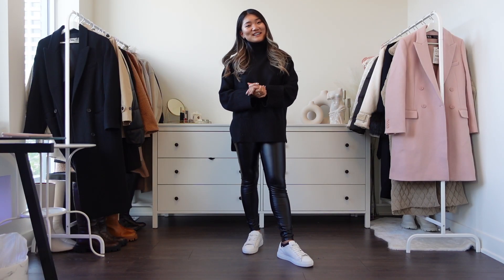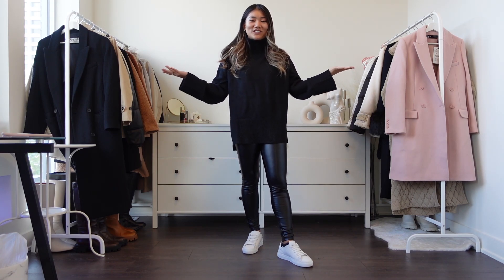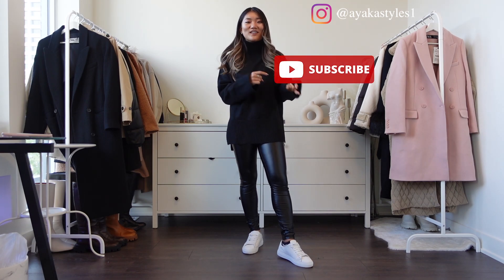Hello everyone, welcome and welcome back to AyakaStyles. If you're new, hi, my name is Ayaka and I create fashion content here on YouTube as well as Instagram, AyakaStyles1. If you're interested in fashion, make sure to hit subscribe and follow.